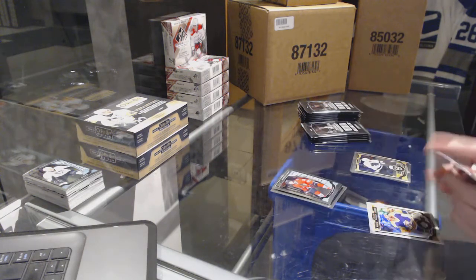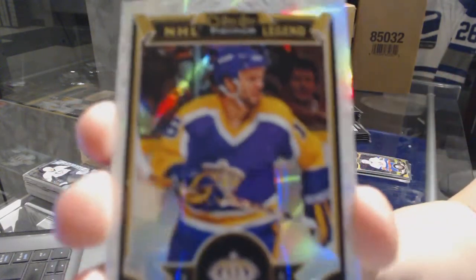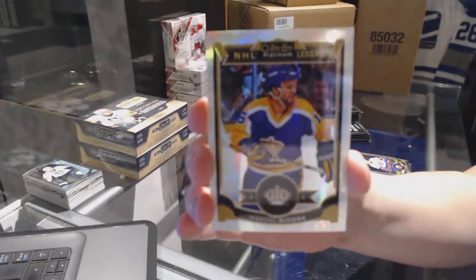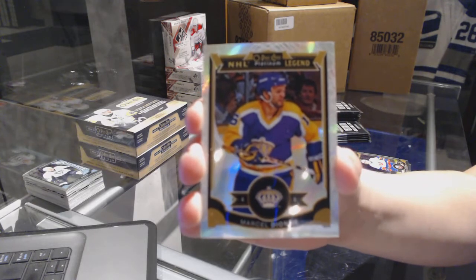Ryan Hartman rookie for the Chicago Blackhawks and a White Ice number to 99 for the LA Kings — Marcel Dion. White Ice of Marcel Dion.